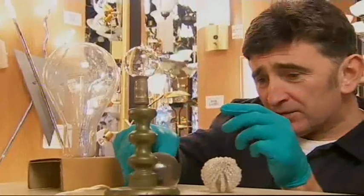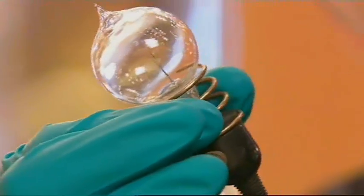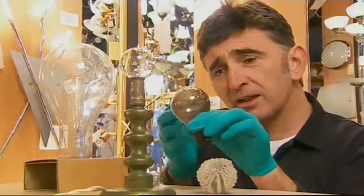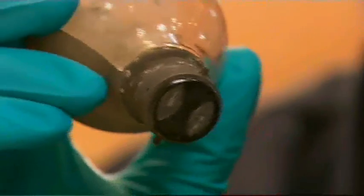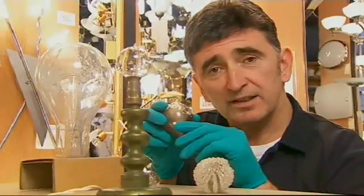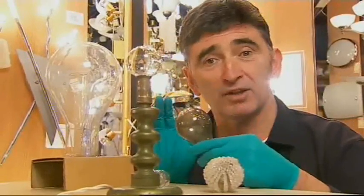And these objects are light bulbs — some of the most early light bulbs are these two. They're both from around the turn of the century — the 20th century. One has the familiar shape of the contemporary bulb today, with the bayonet fitting and the balloon-like shape. It's got a carbon filament inside.